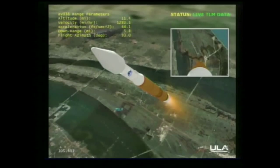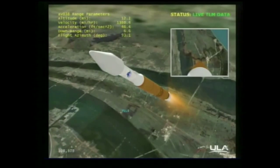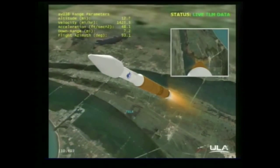We are now at 10 nautical miles in altitude, 7.4 miles down range, traveling at 2,200 miles per hour.